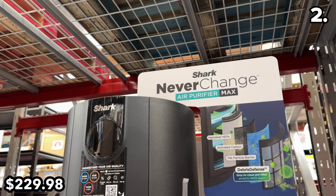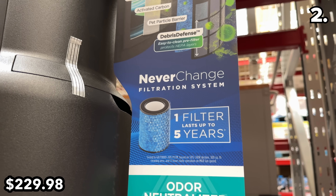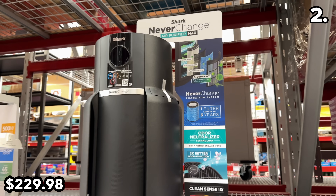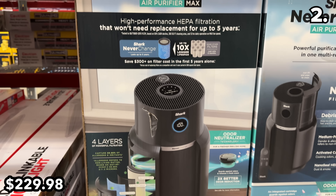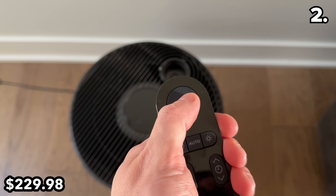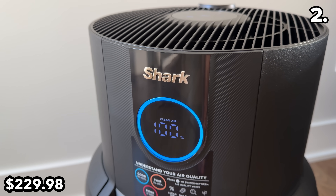At $50 off, this air purifier features something called a Never Change Filter — great dad joke — but the filters in here actually last for up to five years. So it's more of an infrequently changed filter rather than something you never tend to, but a good cost saver.